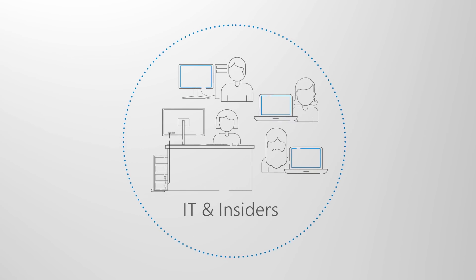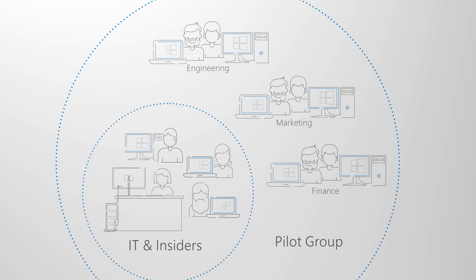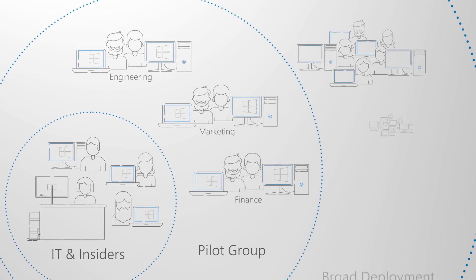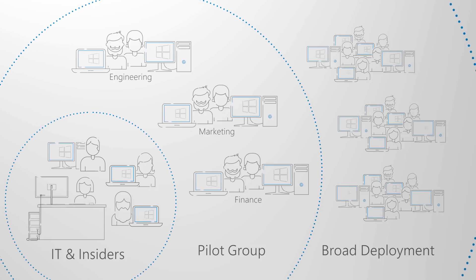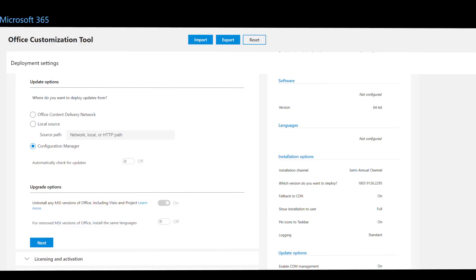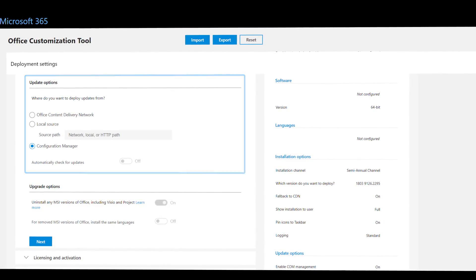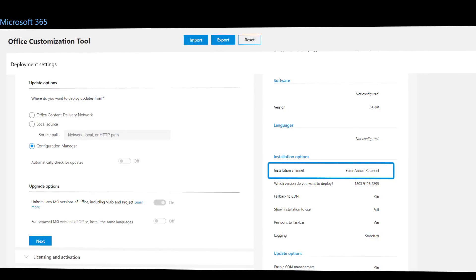Let's shift to how you're going to roll out these updates. For any release we recommend three different deployment phases for IT: validation, piloting, and broad production deployment. Once you're up and running on Windows 10 and Office 365 Pro Plus, you'll use monthly servicing to stay current with critical security and quality updates, then you'll move to semi-annual servicing for new features.